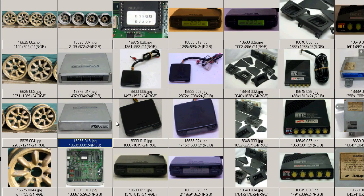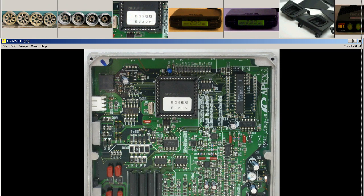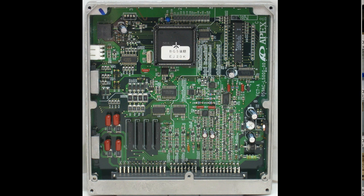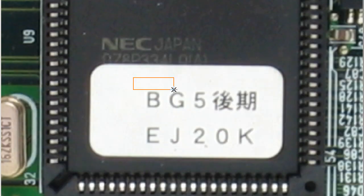The internals of the unit are very tidy, great working condition. This is the BG5 Koki — the final or late-shape version of the BG5. It has the EG20K chip, and the circuit board is all in fantastic, perfect working order and great condition. Close-up of the chip shows BG5 Koki, EG20K — the late-shape Koki.